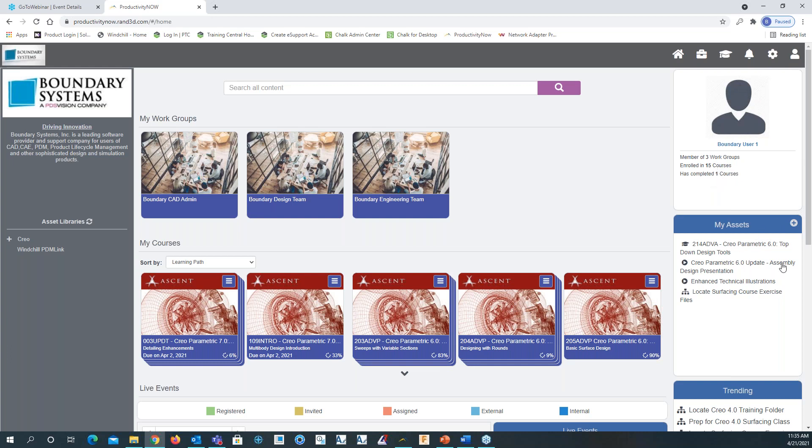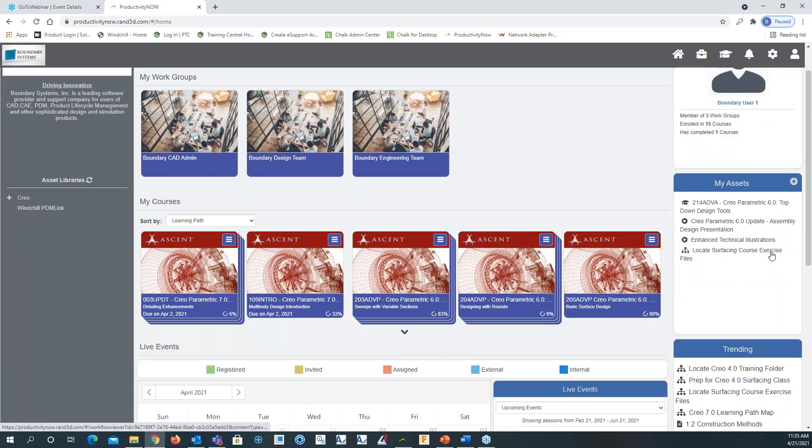The My Assets group is basically a favorites group that could include a learning path, a video, a Word document, PDF, and there's also a workflow. We have one called 'locate surfacing course exercise files.' That workflow could be an engineering change request (ECR) or an onboarding documentation workflow.